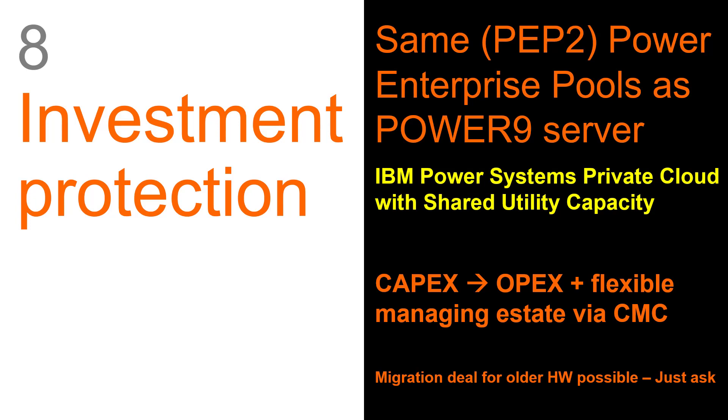That's still all there, but the smart money has moved over to Power Enterprise Pools, where instead of buying a CPU on a particular machine, you buy a CPU in a pool of machines. You can decide where that CPU license is running at any one time and move it around freely. This allows you to power off a machine and reuse those CPU and memory licenses on another one in the pool. During the lifetime of Power 9, this became very popular as it's so flexible, and it's now called IBM Power Systems Private Cloud with Shared Utility Capacity.